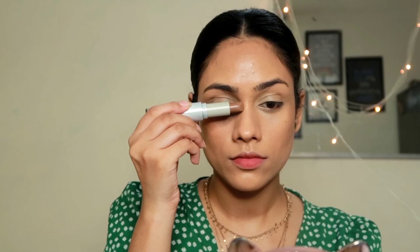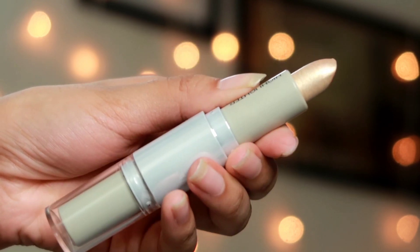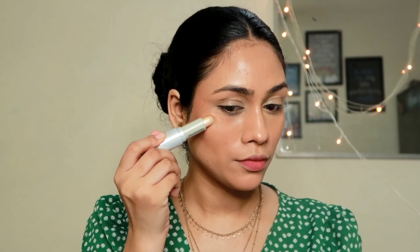I'm also contouring my nose with the same stick — drawing two lines very close together and blending with a beauty blender or fingers. You can see how easily this is getting blended. The other side of the stick is a highlighter, and I'm highlighting the highest points of my face: the tip of my nose, the bridge, and my cheekbones. The blendability and pigmentation are beautiful. This highlighter is perfect for natural, everyday looks rather than a blinding finish.